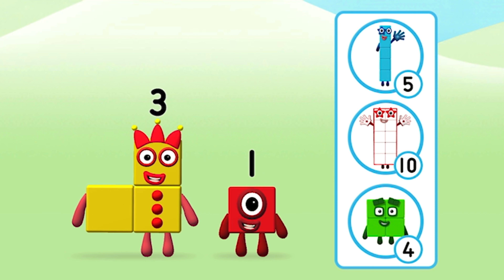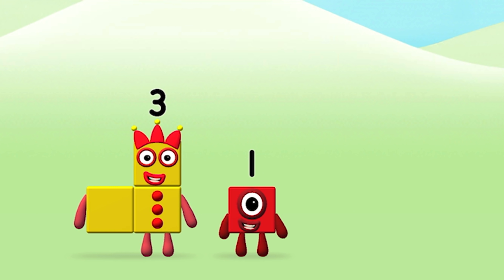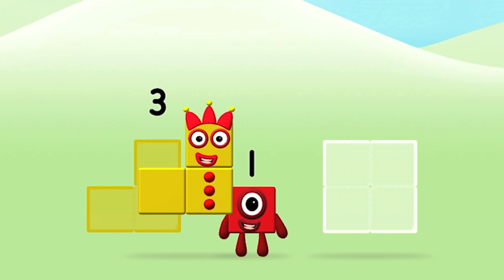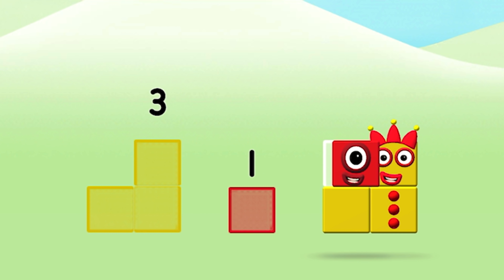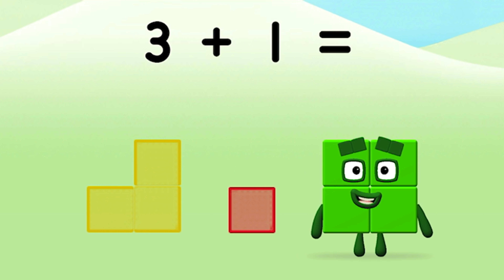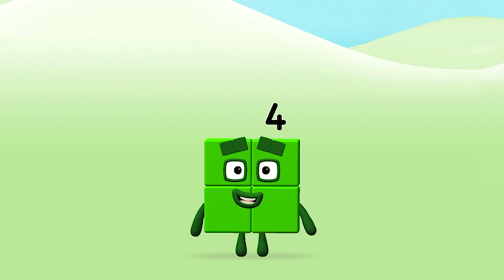Do you know which number block you'll make when you add these two number blocks together? Well done, you were right! Add the number blocks together. Three plus one equals four. Well done, you made number block four!